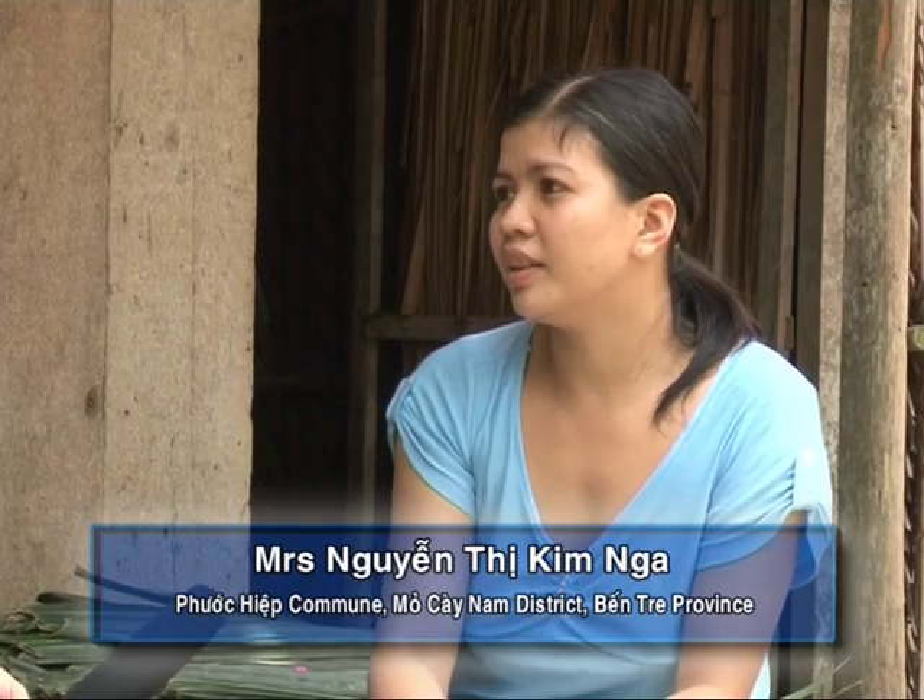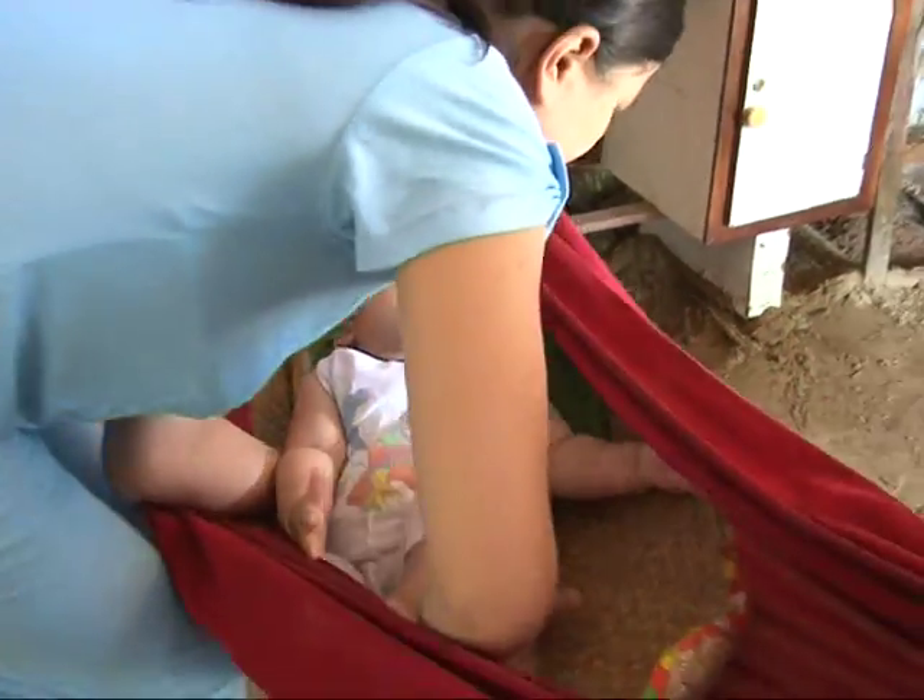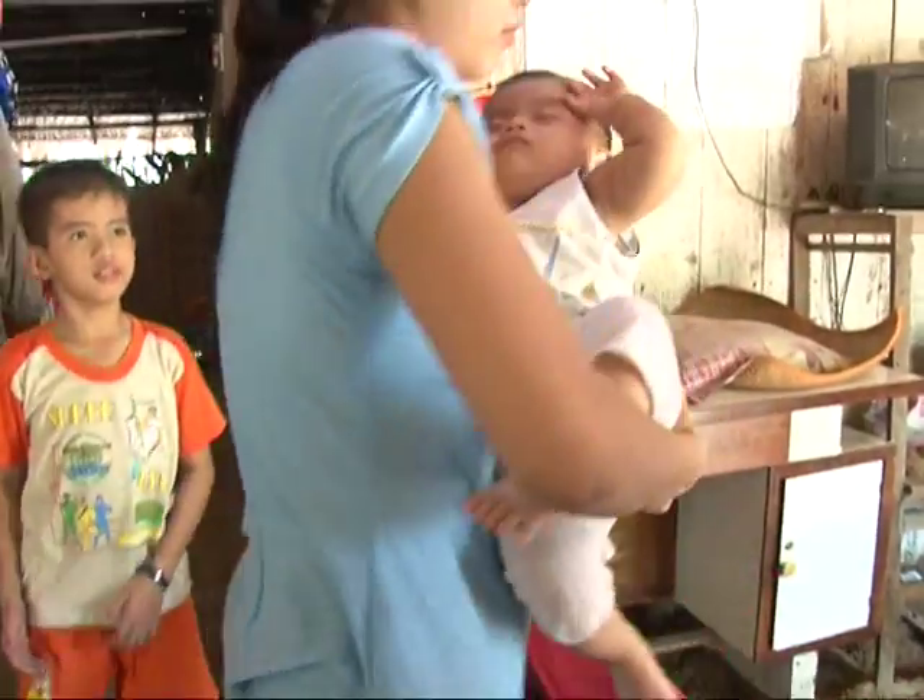In the past, the Community Health Clinic sent us a paper invitation every month reminding us to bring our kids in for immunization. During a visit one day, they asked for our phone numbers. Since then, when an immunization is due, we receive a message reminding us to bring our kids to the community health clinic at 7 a.m. on the 25th day of the month for immunization.